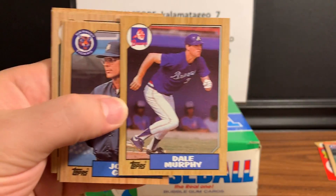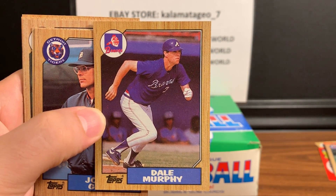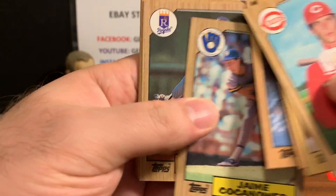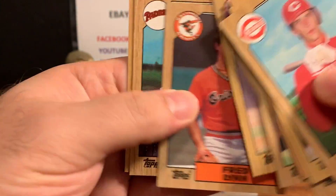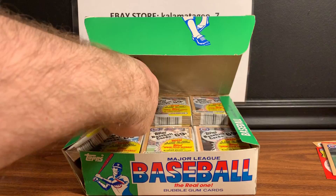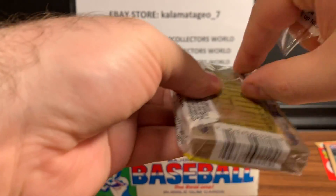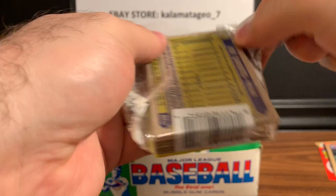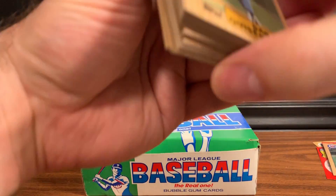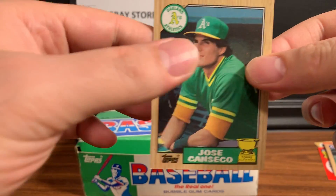Dale Murphy - a lot of people say he should be in the Hall of Fame. Let me know what you guys think in the comments. I definitely think him and McGriff should get in. I know people don't like to use the conversation about Baines being in, but if you're gonna let Baines in, you gotta let Murphy and McGriff in, right? The Crime Dog - they were both at one time probably at the top of the league as players. There's a nice Jose Canseco, and that is the Gold Cup card - a little off center left to right, but other than that a nice card.